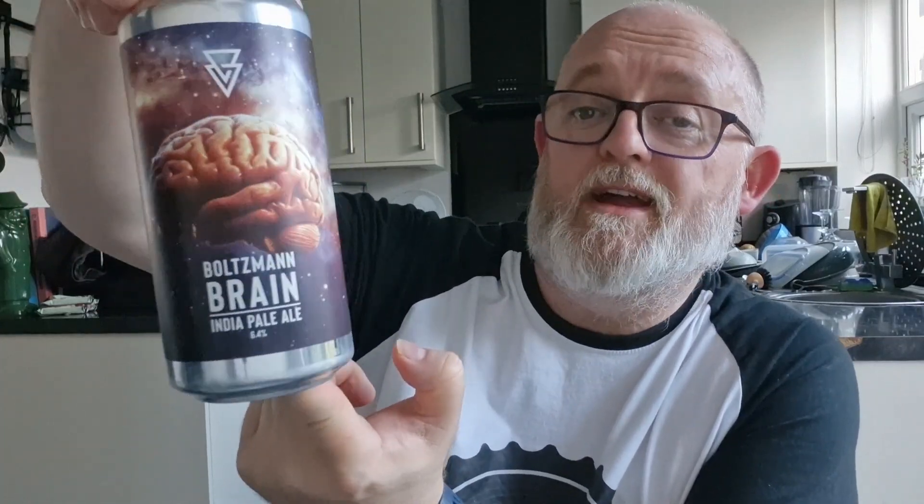We're going to do an Asvex beer and it's this one — it's Baltman Brain. This is an IPA coming in at 6.4% ABV. Have a little look at this — beautiful. It's basically a brain floating in the universe. Excellent stuff. This is hopped with Idaho 7, Mosaic, and Mottwek.